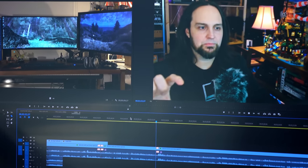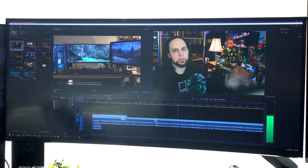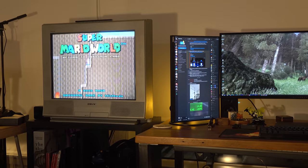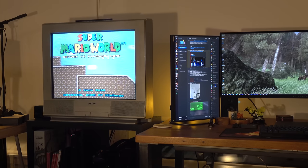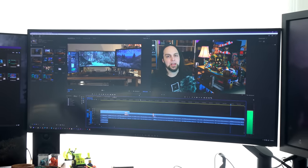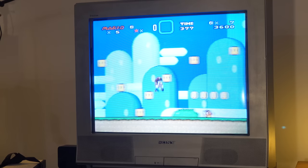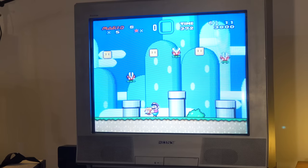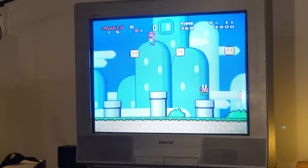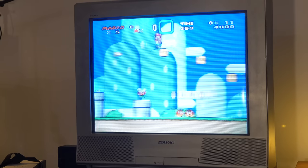Moving on, there's a little Lenovo IPS monitor — I got it as a vertical display but wanted it a bit wider for PDFs, running at 1920x1200, also 16:10, for that extra bit of real estate. Beside that is a Sony Trinitron 27-inch running at 240p in 4:3, or something like 5:4 when playing Super Nintendo. We'll skip past the center monitor for now and come back to it.